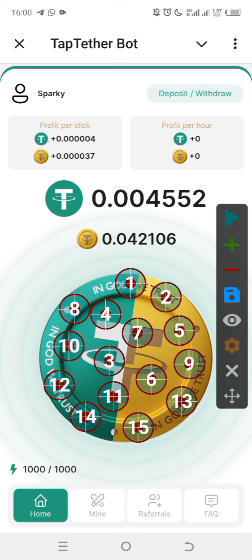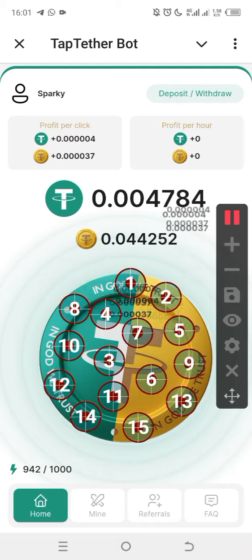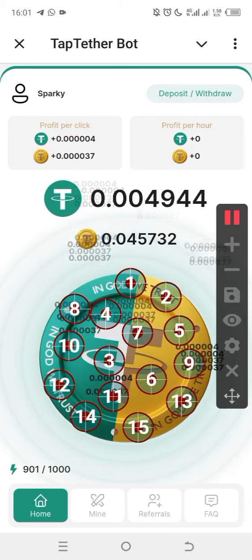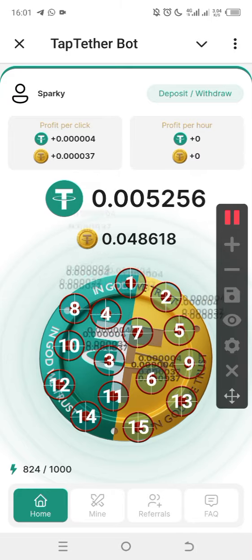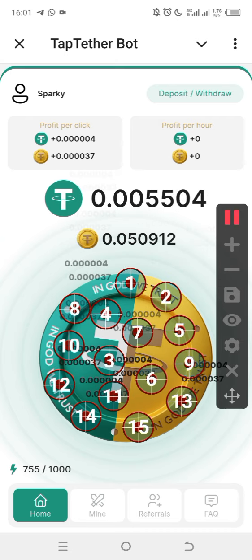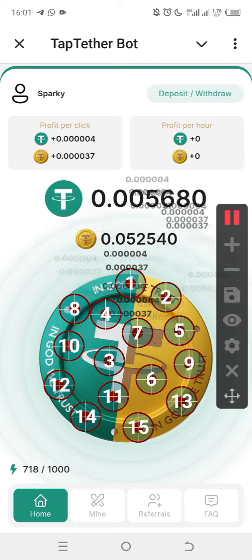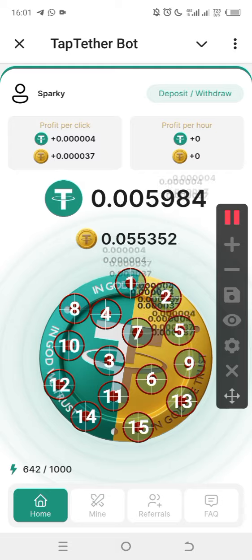If you cannot tap or are afraid of breaking your phone screen, go to the Play Store and install auto clicker — use it to tap. The minimum withdrawal is 0.5 TON. As you can see, I've set up about 15 multiple clicks on the auto clicker and it is tapping for me. Once the energy goes down I turn off the auto clicker and wait for the next 30-minute refill.